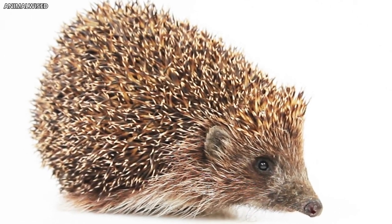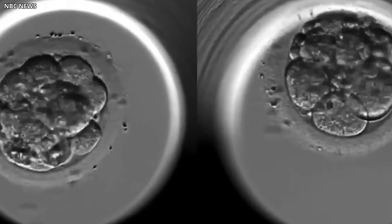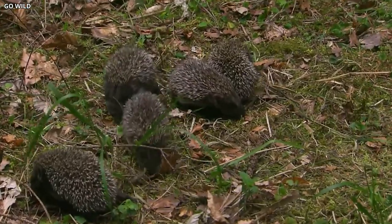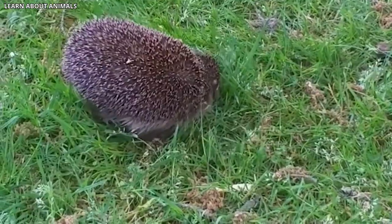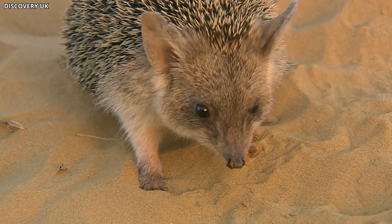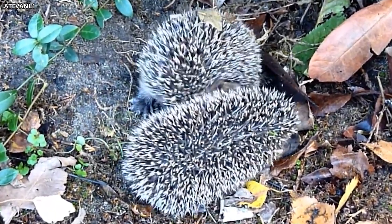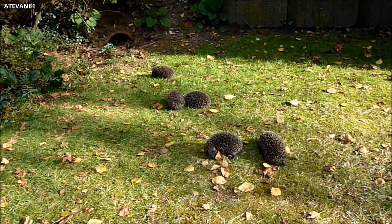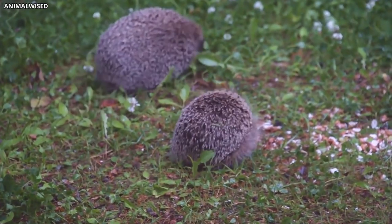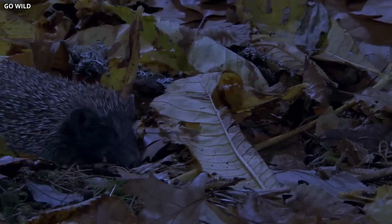Hedgehogs in Chernobyl also appear to be quite resilient to the effects of radiation. Researchers have conducted studies on these animals, measuring the levels of radioactive isotopes in their tissues and investigating any potential health issues. Surprisingly, many of the hedgehogs in the area seem to be in relatively good health, with no obvious signs of radiation-related diseases or deformities. This resilience may be partly due to their natural ability to tolerate a wide range of environmental conditions, as well as their relatively short lifespans, which limit their exposure to the long-term effects of radiation. Despite their eerie characteristics and the challenges posed by the contaminated environment, the hedgehog population in the Chernobyl Exclusion Zone continues to thrive. The ongoing study of these remarkable animals offers valuable insights into the ways in which wildlife can adapt to and survive in human-altered ecosystems.